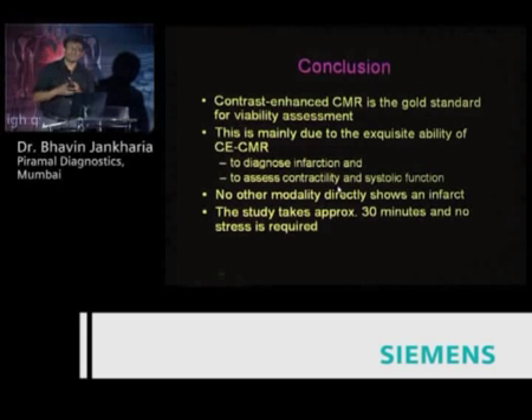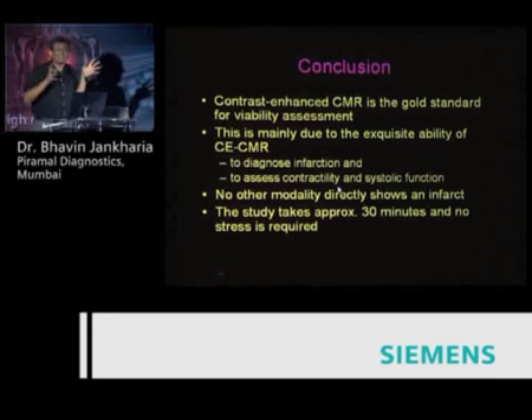SPECT is just not good enough. As far as PET is concerned, it's not easy to do a cardiac PET. I run a PET-CT and I don't do cardiac PET — they are time consuming, the preparation is rigorous, and at the end you get information similar to that of an MR. It's not better. MR and PET, when PET is very well done, are similar. So why would you do a PET when MR can be done in 30 minutes?